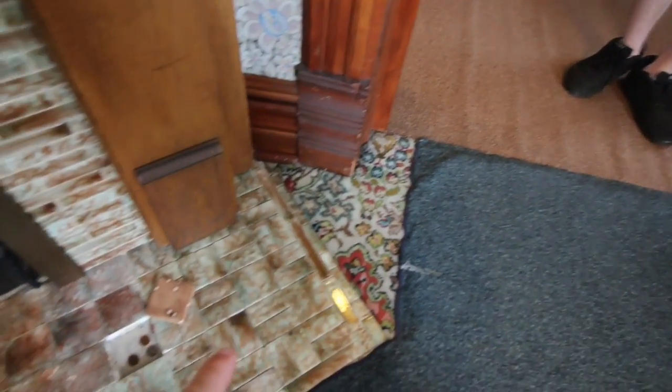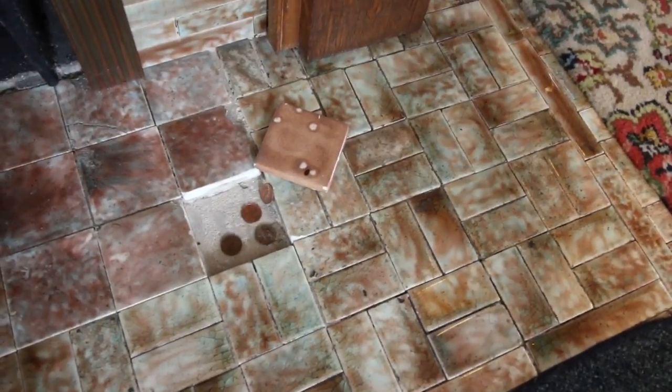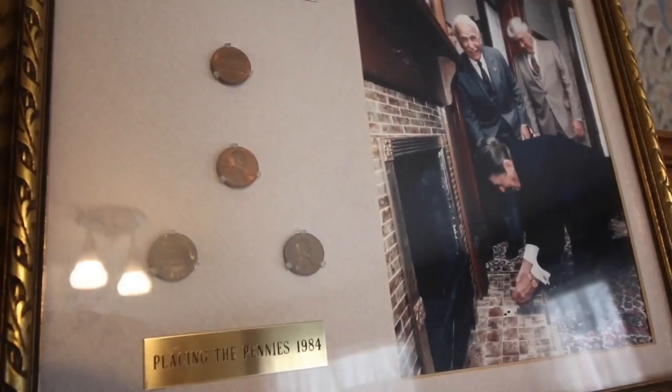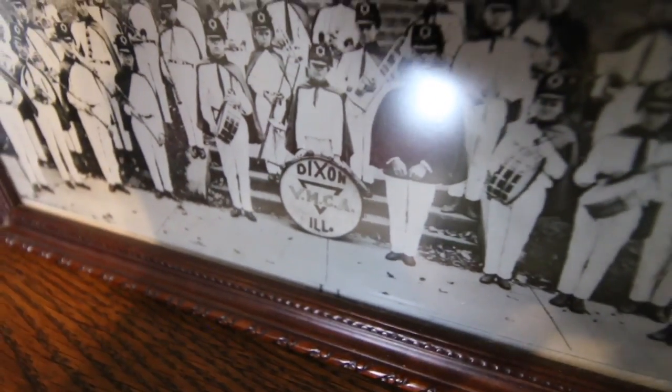Ronald was not allowed in this room — it's called the parlor. So what he would do is get on his hands and knees right here and lean over. He realized there was a loose tile and he would hide his change right down in there. When he came back to visit, he remembered the loose tile, and those are the pennies that he placed upon his return. And if you look on the far left, the drum major — that's him right there — prominently displayed on the kick drum: Dixon YMCA.